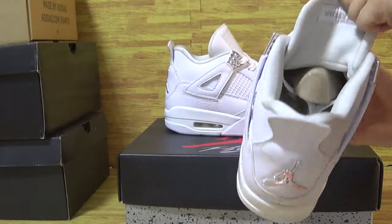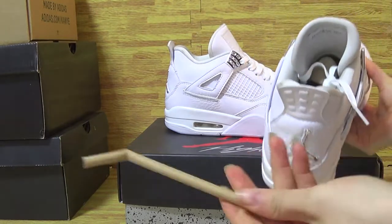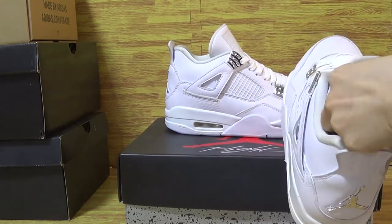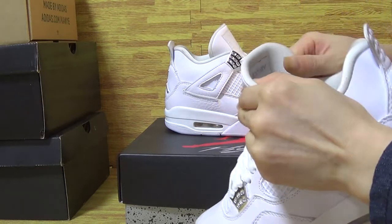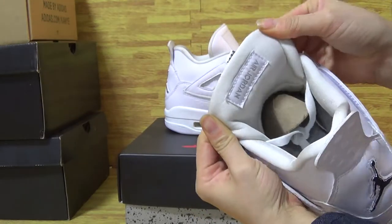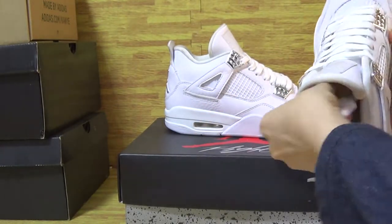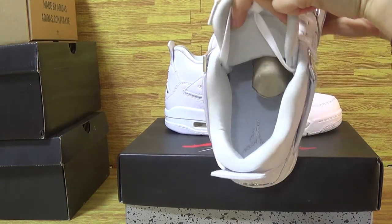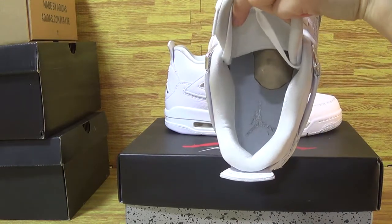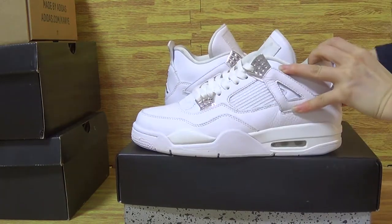Now let me show you guys the shoes inside. The shoes are thick. Inside with a Jordan and the Jumpman logo. So cool.